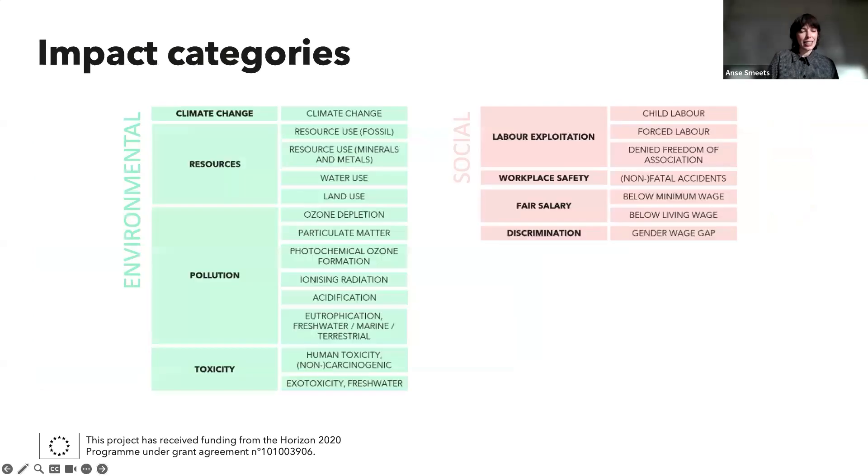For those interested, here are the impact categories we take into account. On the environmental level: climate change, resources, pollution and toxicity. For the social dimension, we focus on working conditions. Social life cycle assessment and quantification of social impacts is still very much in development generally. Based on a survey within the advisory board and expert interviews, we selected the most pressing social indicators relevant to the textile sector: labor exploitation — including child labor, forced labor, denied freedom of association — workplace safety, fair salaries, and gender discrimination.